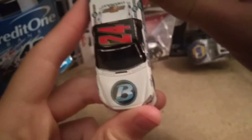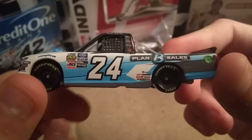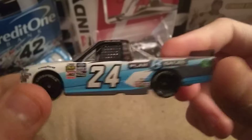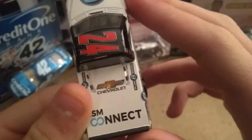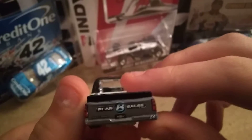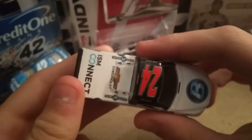on the hood we have the Plan B Sales logo. Then we have 24, Plan B Sales, Mobile Walk, Gander Outdoor Truck Series, bunch of other stuff. Then we have ISM Connect Chevrolet, and we have PlanBSales.com, Chevy, and 24.